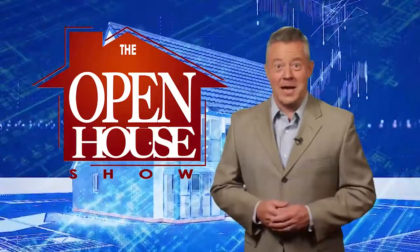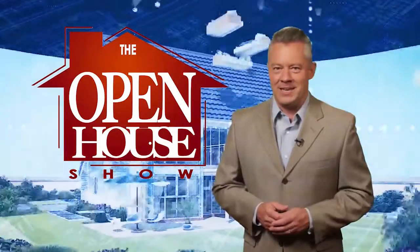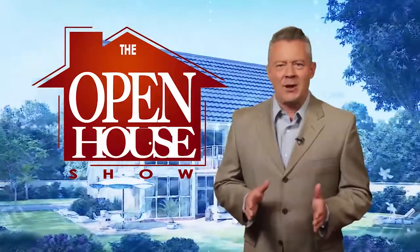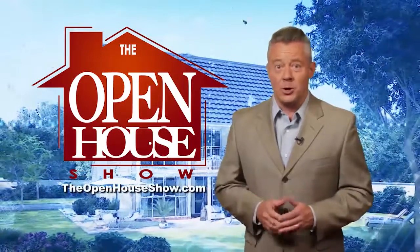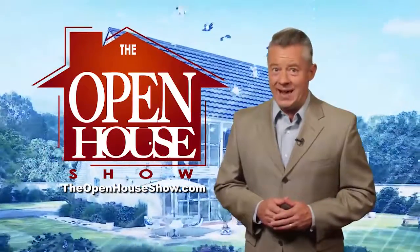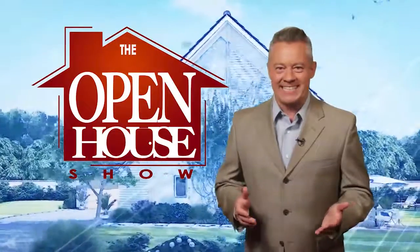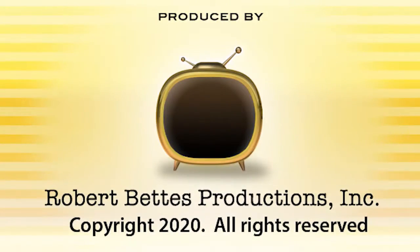We hope you enjoyed this episode of The Open House Show, and we'll see you again next week. Check out our library of virtual open houses online right now at TheOpenHouseShow.com. Until next time, happy house hunting! Thanks for watching!